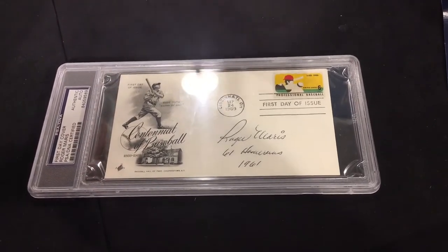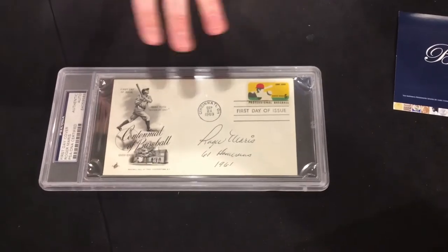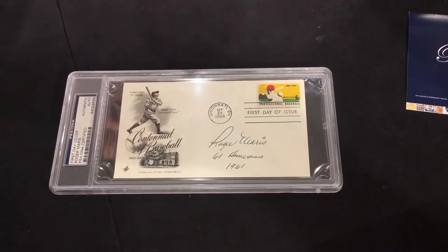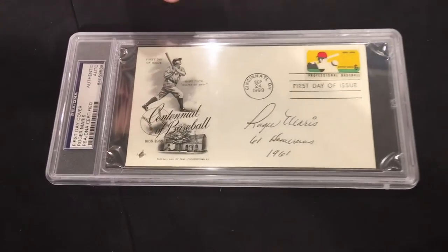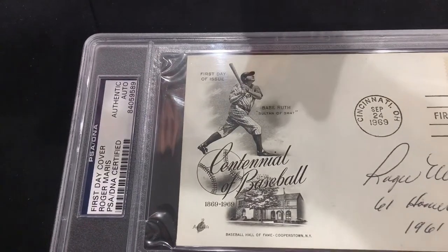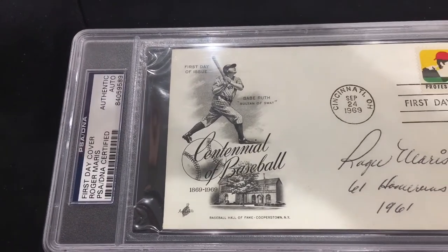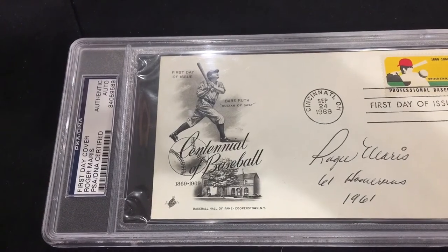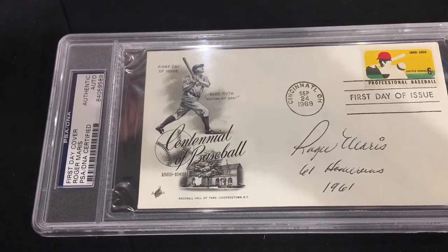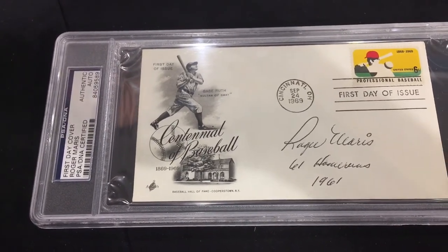What else is special about this other than the great inscription is the first day cover itself. It's beautiful — white, with a little cream toning, but there's no soiling or foxing or anything. The printing on it features a beautiful vignette of Babe Ruth — they made this for the centennial of baseball. Babe Ruth adds a little more to it because Roger Maris broke Babe Ruth's record of 60 home runs, although they wanted to put an asterisk next to Roger Maris because he did it in 162 games, whereas Ruth's regular season was only 154 games. The asterisk is obviously gone now, and Roger Maris is the true home run king, no matter what anyone tells you.